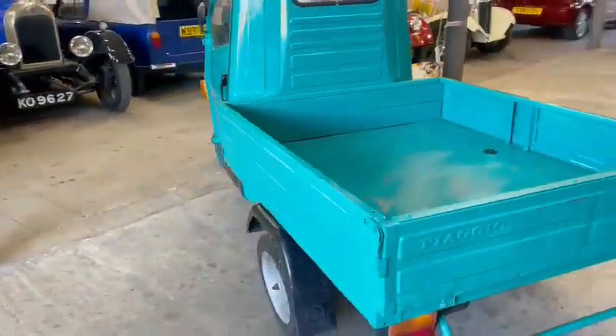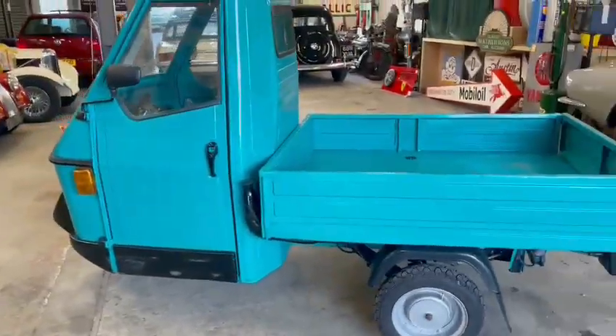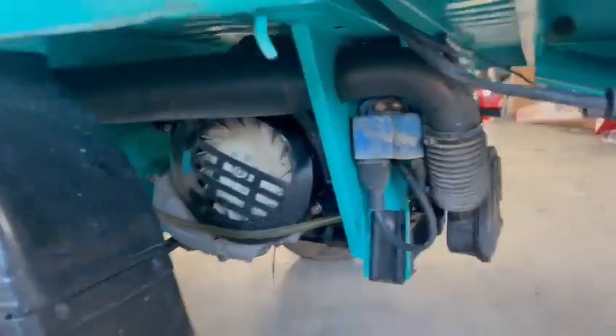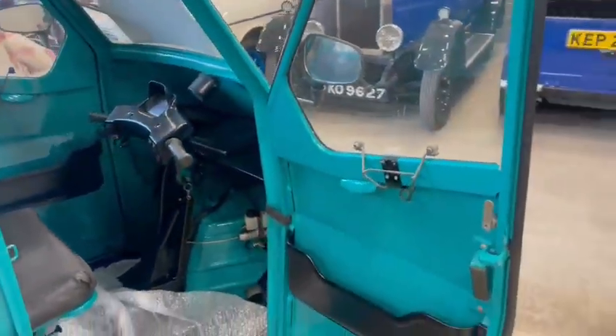Not been battered around too much, obviously had a couple of paint things on there. Quite a funny little thing — nice underneath, all nice and tidy. You just heard the engine, sounds fit, good tyres, nice little cabin here. I don't think I've seen one of these before; obviously I've seen similar, but I don't know if I've seen one of these ones before.